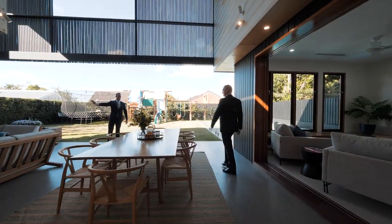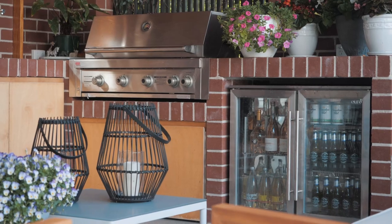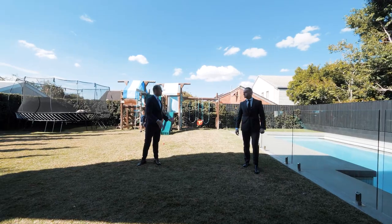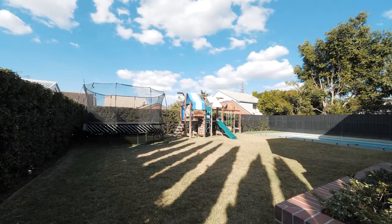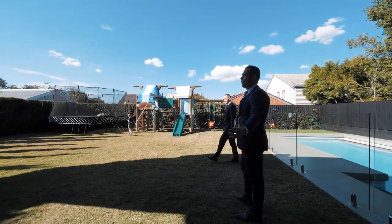You've got a TV outside, the barbecue — it's just a really social home. You've got so much grass. Most people go into a house and ask where they're going to fit the trampoline, and here the trampoline is in the corner and actually takes up no room.